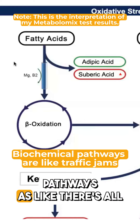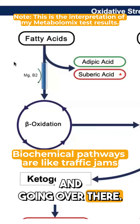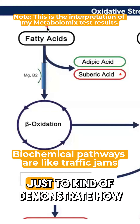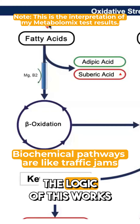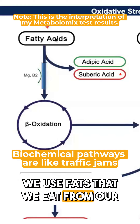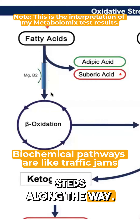I think of these biochemical pathways as like there's all this traffic within the cell — things going over here and going over there. I've got pulled up just one example here with the fatty acids to demonstrate how the logic of this works, where we use fats from our diet to ultimately make energy, but it takes a lot of steps along the way.